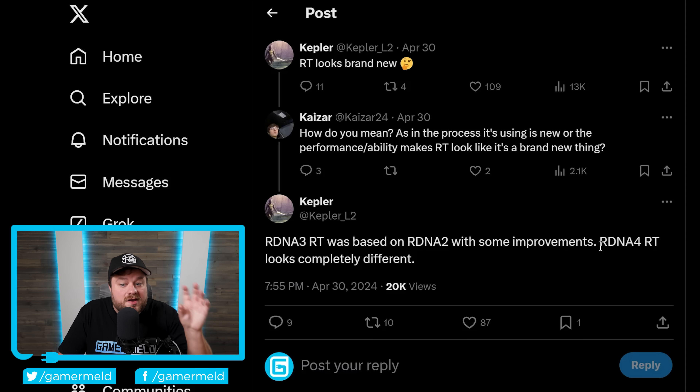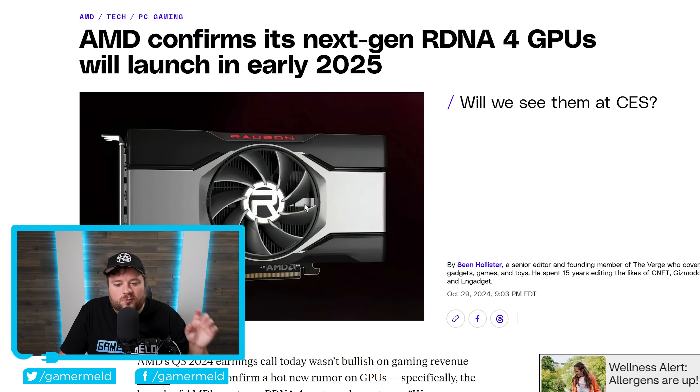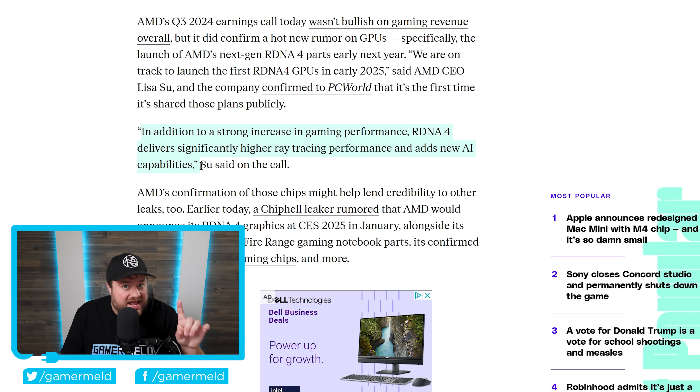Shortly after, leaker Kepler noted that RDNA 3's ray tracing cores were basically RDNA 2 with some improvements, but RDNA 4 ray tracing looks completely different. Now AMD's own CEO Lisa Su has confirmed this. From AMD's Q3 earnings call, she states: "We are on track to launch the first RDNA 4 GPUs in early 2025," which makes the CES announcement leak look completely accurate.